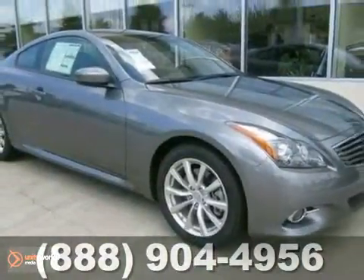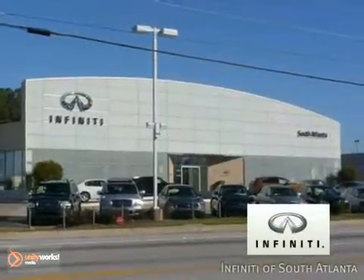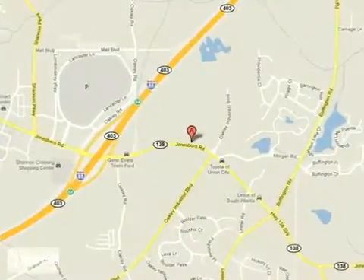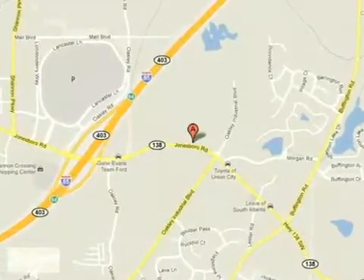Come in and take it for a test drive. Call today or visit online at AtlantaInfinity.com, just 15 minutes south of Atlanta off I-85, in a new facility that features one of the largest indoor showrooms.